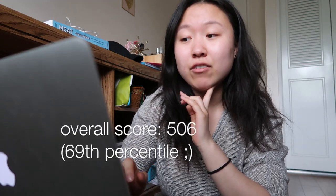And lastly, psychological, social, and biological foundations of behavior. This one wasn't too bad, honestly. For that section I got a 129, which is super good. So overall I got a 506 for my first MCAT score.